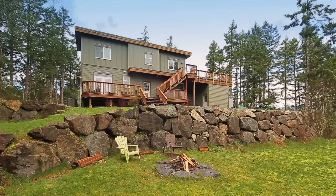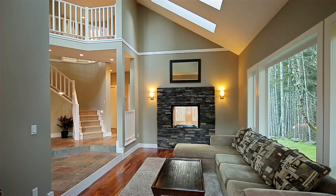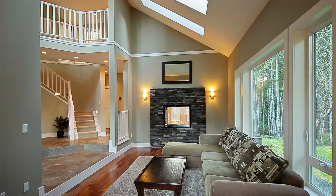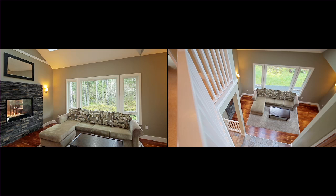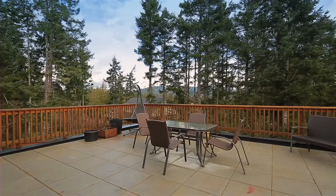You'll fall in love with this gorgeous custom-built home located in one of Vancouver Island's secret paradises. This home boasts a fantastic floor plan, high ceilings and windows that draw in nature and light. The property features a south-facing yard and three beautiful decks to relax or entertain on.